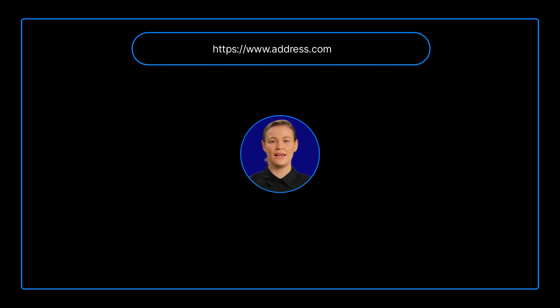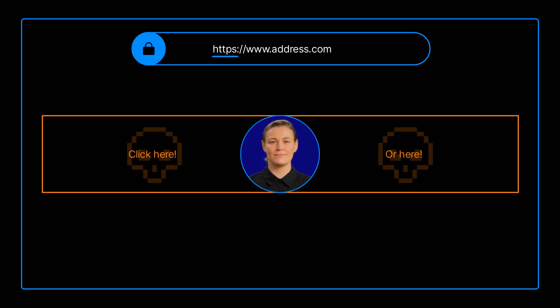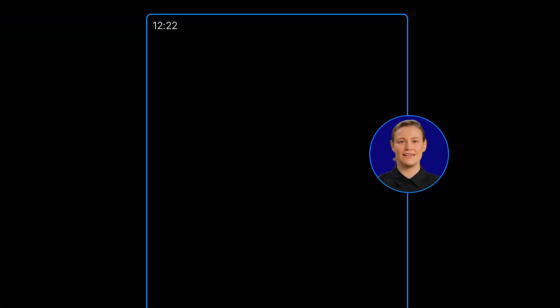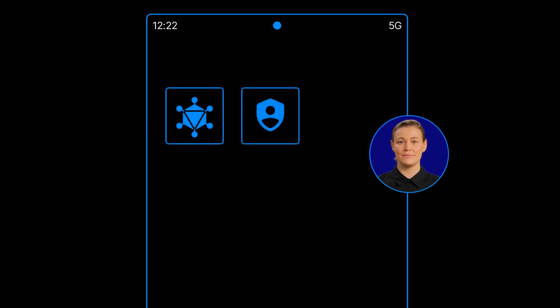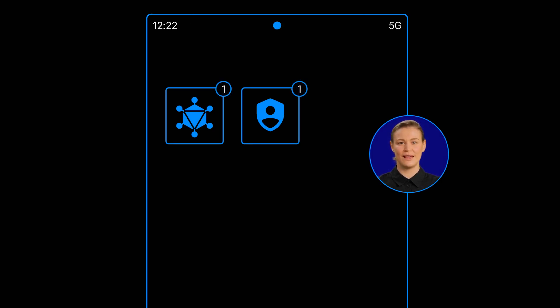Only visit secure and trusted websites. We've already installed top-notch security software like antivirus and firewalls, but ensure you keep your devices armed and ready by updating them regularly. This helps protect your devices from various digital villains and vulnerabilities.